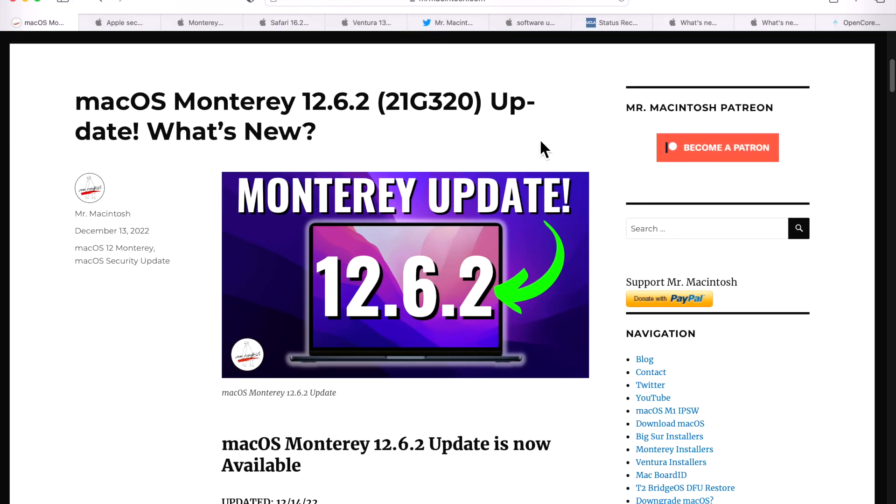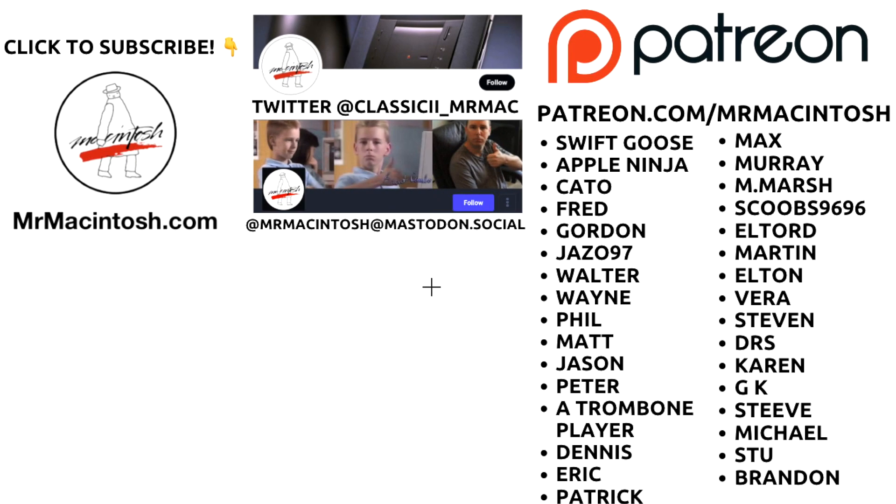Should you install macOS Monterey 12.6.2? My recommendation is yes — due to all the security fixes, especially Safari 16.2 with those WebKit issues, and the Wi-Fi disconnection fix for large environments like school, work, or airports. You don't want to be caught disconnecting and then have to update on-the-go just to get that fix.